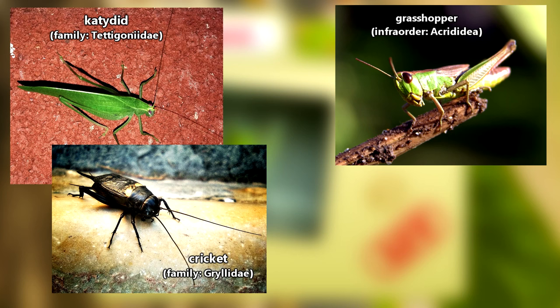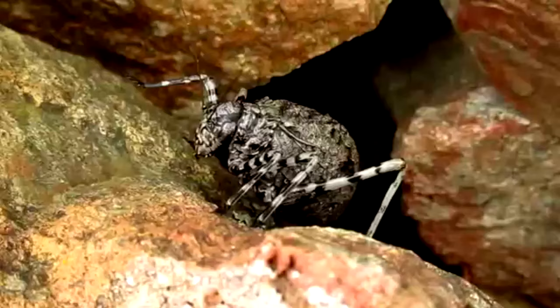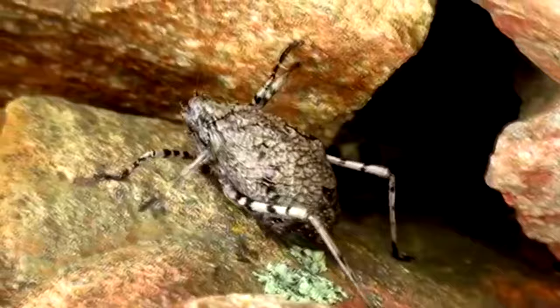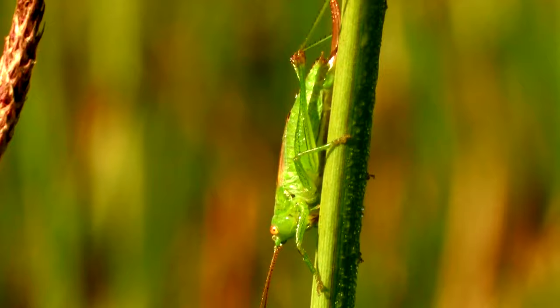Also, katydids aren't related to cicadas, even though they can sound kind of similar. Katydids live on every continent except Antarctica, and there are over 3,000 species of this leaf-like insect. They're experts of camouflage and have adapted to look like the environments in which they live. So while they are most commonly known for their green color, there are species that come in all shapes and sizes.